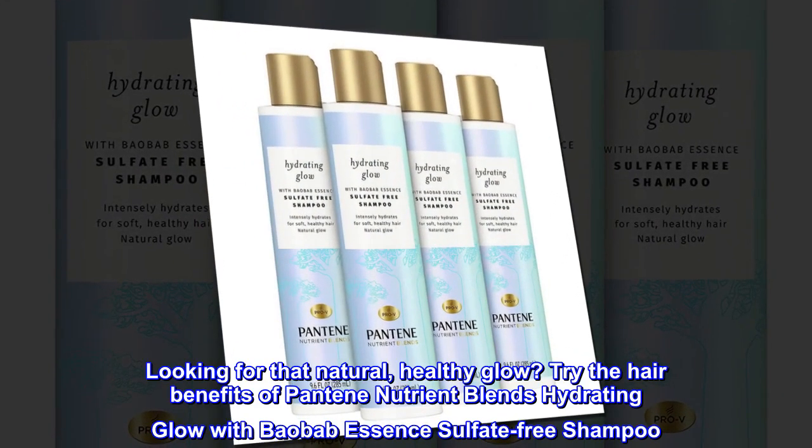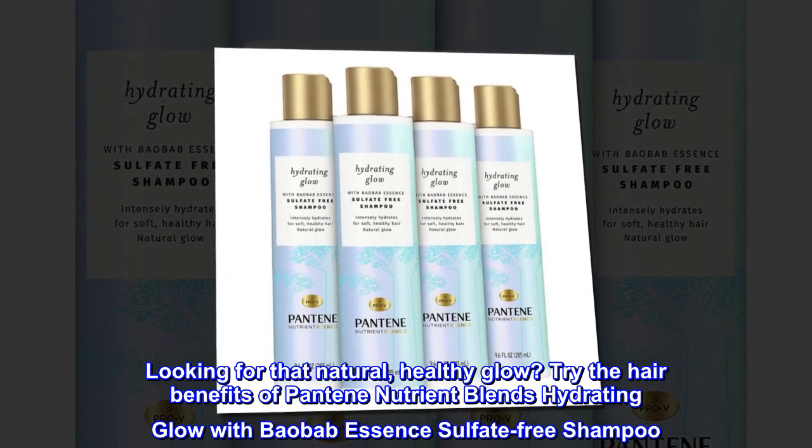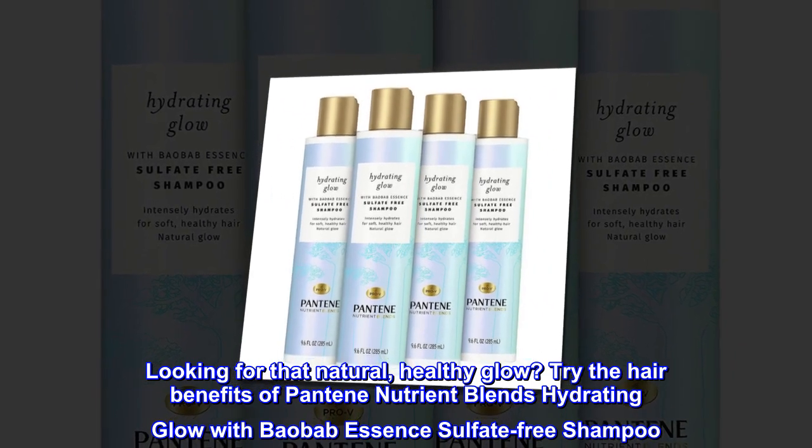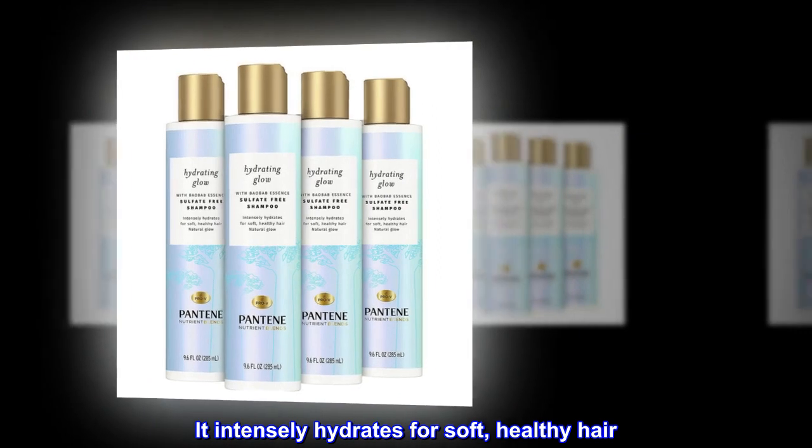Looking for that natural, healthy glow? Try the hair benefits of Pantene Nutrient Blends Hydrating Glow with Baobab Essence Sulfate-Free Shampoo. It intensely hydrates for soft, healthy hair.